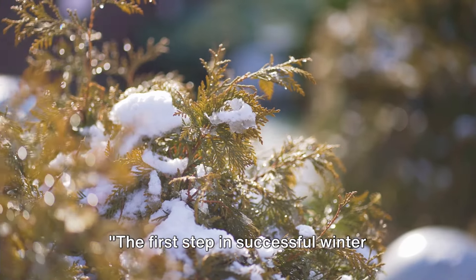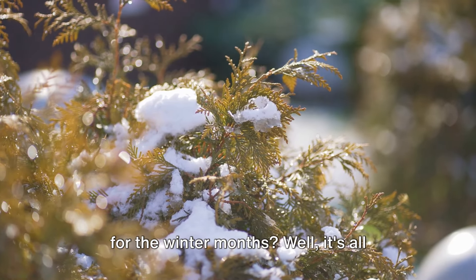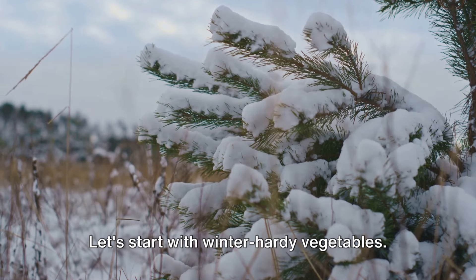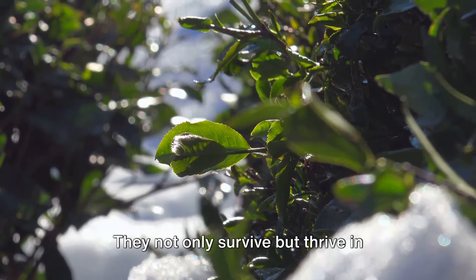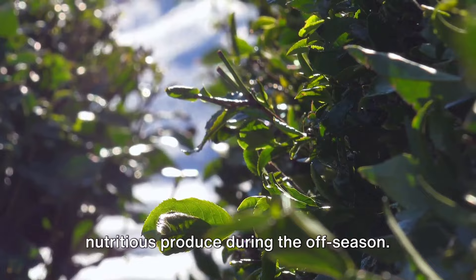The first step in successful winter gardening is selecting the right plants. But how do we know which plants are right for the winter months? Well, it's all about resilience and beauty. Let's start with winter-hardy vegetables. Kale, spinach, and brussel sprouts are superheroes of the winter garden. They not only survive but thrive in colder temperatures, providing fresh, nutritious produce during the off-season.